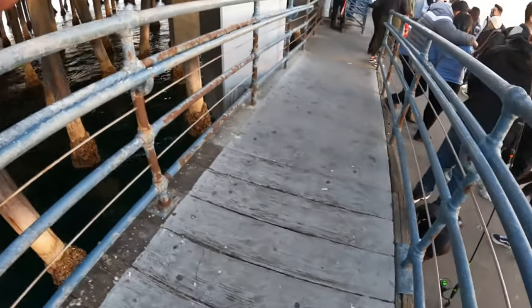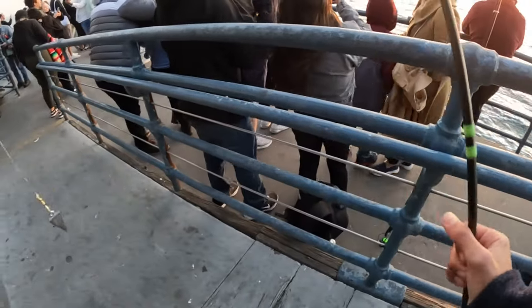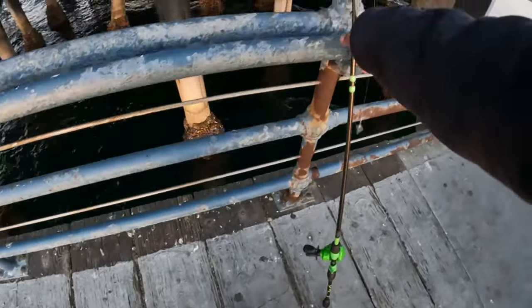With this particular fish, I hooked it really well and it was bleeding everywhere. Rather than just throwing it back to die, I decided to feed it to the birds at the pier.